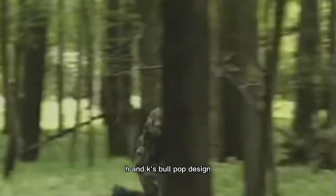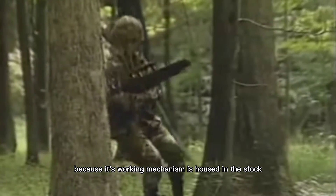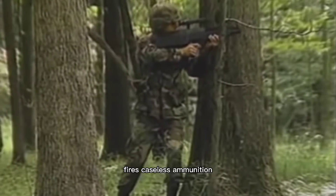H&K's bullpup design — so described because its working mechanism is housed in the stock — fires caseless ammunition.